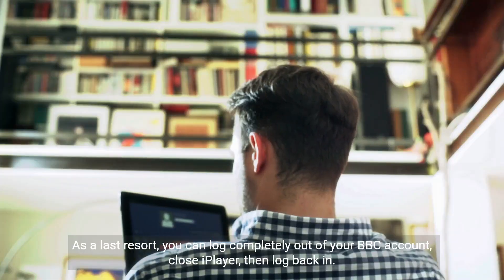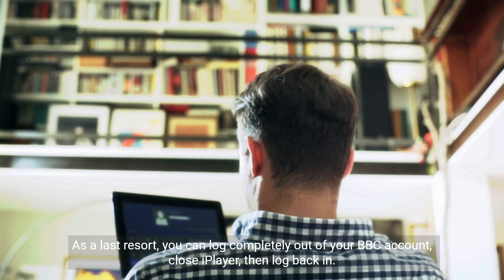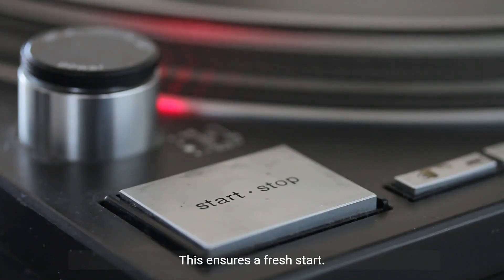As a last resort, you can log completely out of your BBC account, close iPlayer, then log back in. This ensures a fresh start.